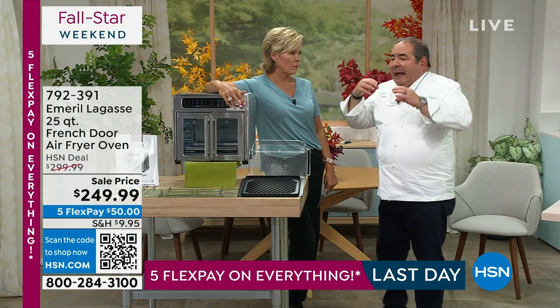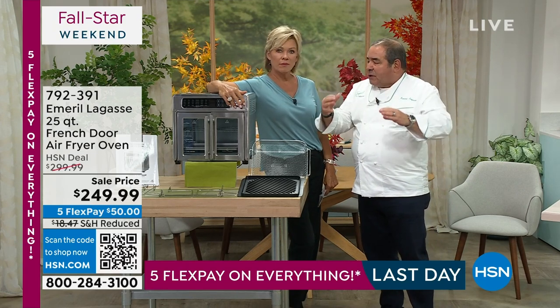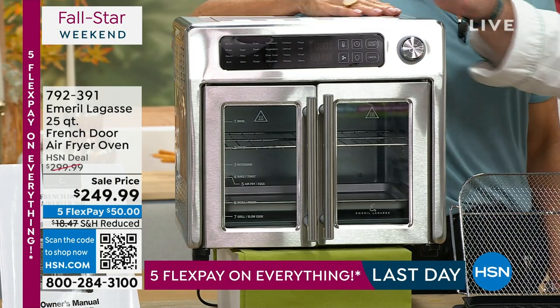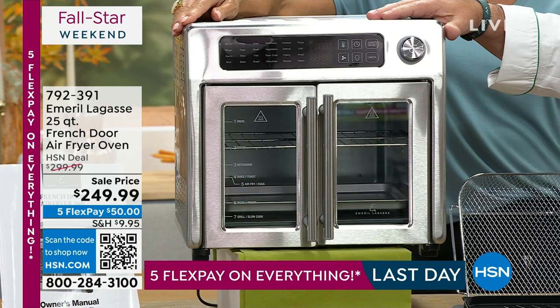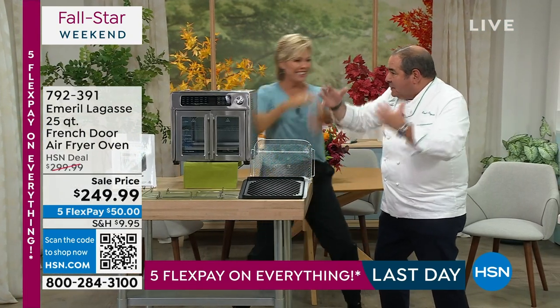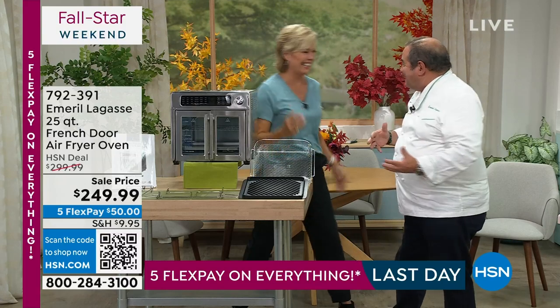It holds all the juices in, and you get that crispiness on the outside from the rotisserie. The incredible technology in this does a 360-degree cycle of air — top, bottom, sideways. It's kind of like a dance — the air dance!